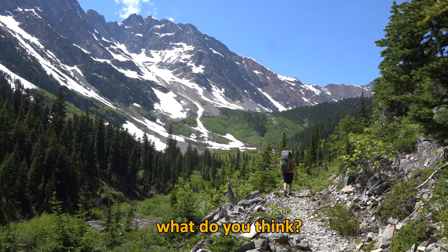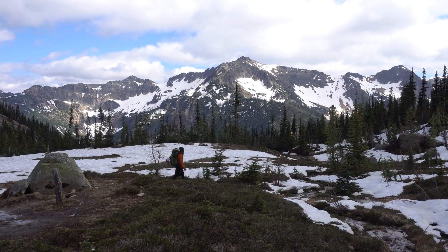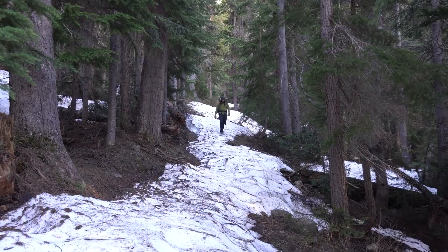There you have it. So what do you think? Would you be hiking the Pacific Crest Trail? Let us know down in the comments section. Also, if you want to see more beautiful nature, watch our playlist featuring California's nature.